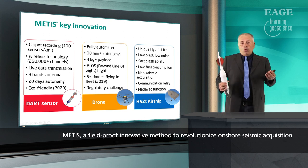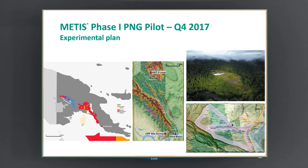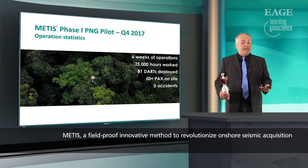Now that we have all the elements in place, we can go to the field. We chose to shoot the first pilot of this MEDIS technology in one of the hardest environments you can imagine for seismic acquisition. We are in Papua New Guinea, as you can see on the map. It's onshore, a unique blend of high-slope foothills and deep rainforest. On the right side you can see the location of this first pilot — right in the middle of the jungle. We reused an old base camp set up for a previous exploration well. This was a six-week operation we conducted at the end of 2017.